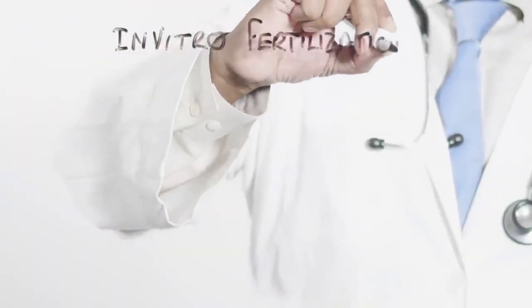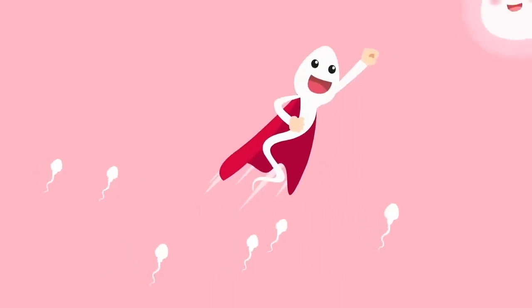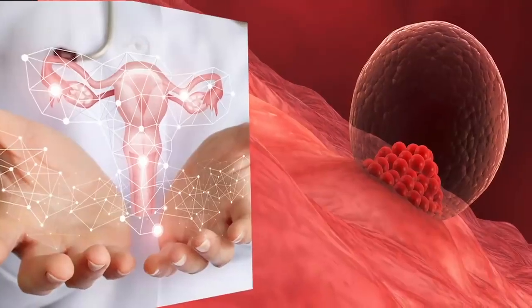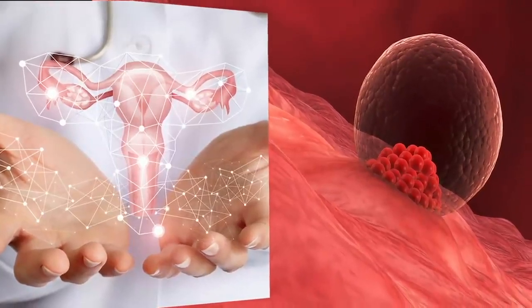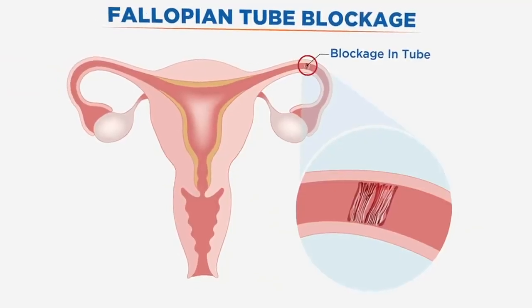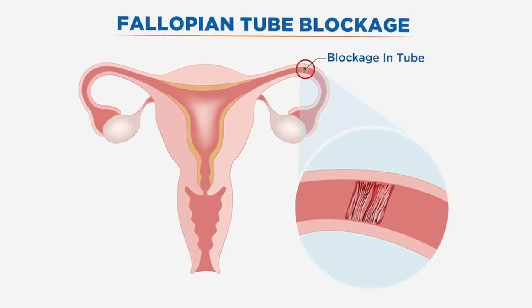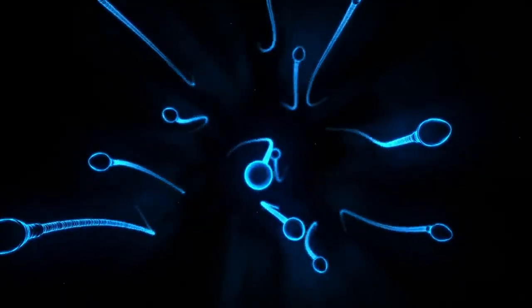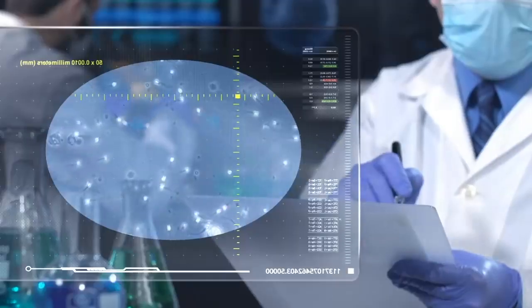In vitro fertilization is a process in which female eggs and male sperms are fertilized in a laboratory and the fertilized egg is implanted in the female uterus. Couples require IVF if any of them has fertility issues, such as females over 40 years of age who have very low chances of fertility. Females whose fallopian tubes are blocked or who have problems in their ovaries can also be IVF candidates. Males with low sperm count or sperm motility issues can also get help from IVF.